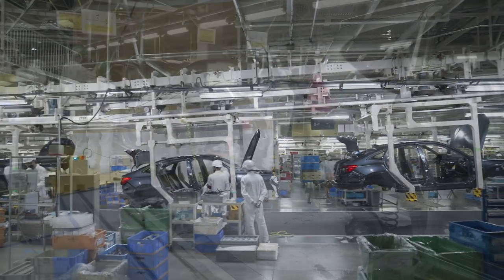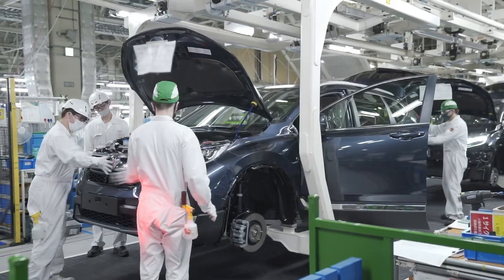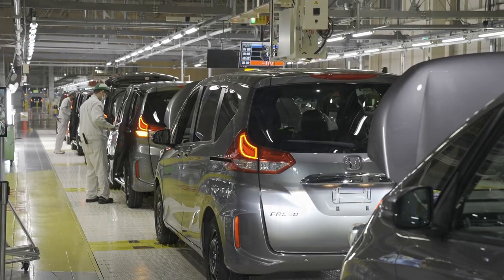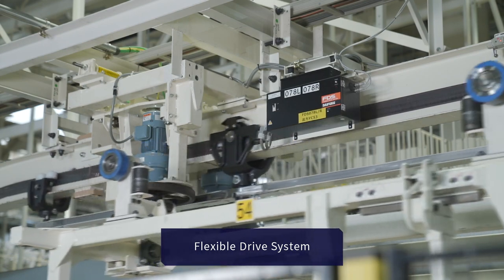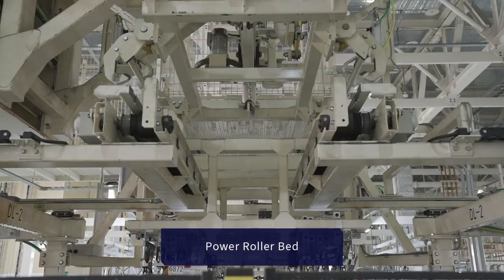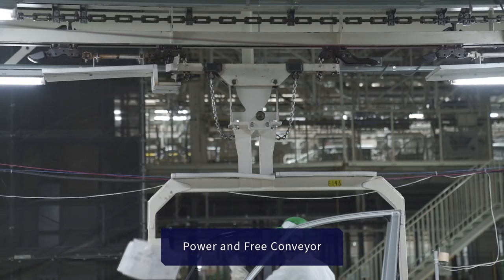Most of the processes in the assembly shop of the plant employ Daifuku's transport systems. Four of Daifuku's systems are used, each with a different driving force: the flexible drive system, ram run, power roller bed, and power and free conveyors.